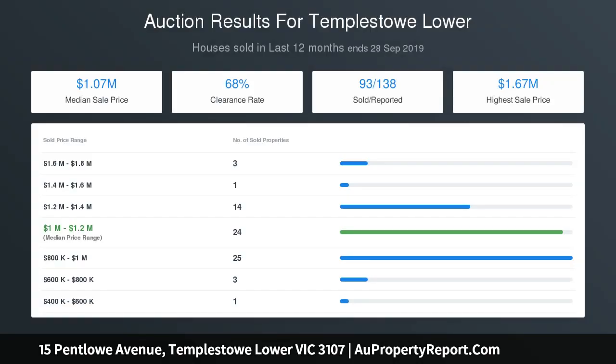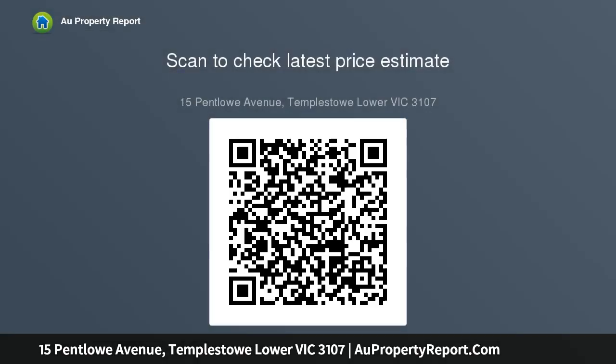Three large bedrooms are serviced by two bathrooms, the master accompanied by a modern ensuite, and are complemented by a large laundry and powder room.